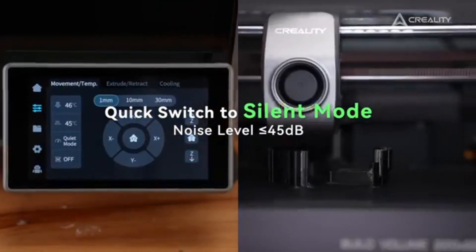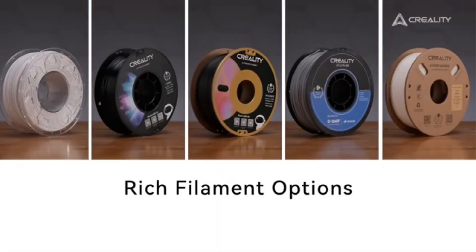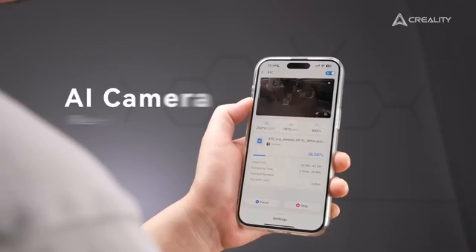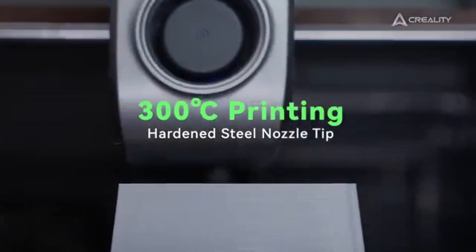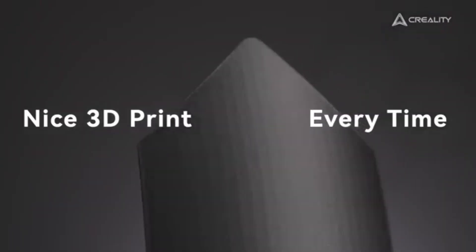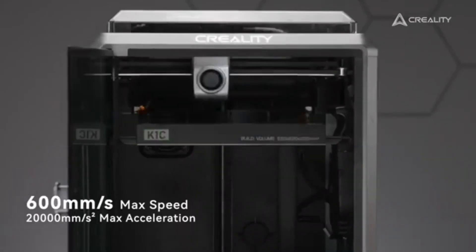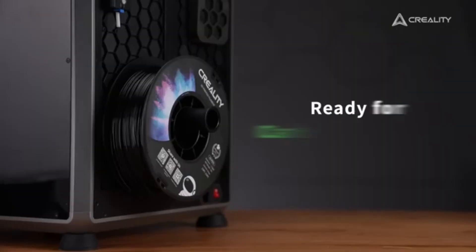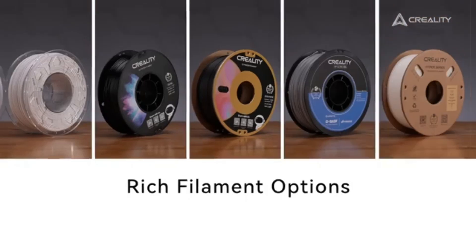Whether you're printing intricate designs or larger prototypes, the K1C delivers exceptional print quality thanks to its precise stepper motors and advanced motion control system. One of the most notable features is its rapid heating capability — the heated bed reaches optimal temperatures quickly, ensuring prints adhere well and reducing the risk of warping. This is particularly beneficial when working with materials that require consistent heat, such as ABS or PETG. Additionally, the K1C is equipped with a filament sensor that detects when material runs out or breaks, pausing the print job and allowing you to replace the filament without losing progress.